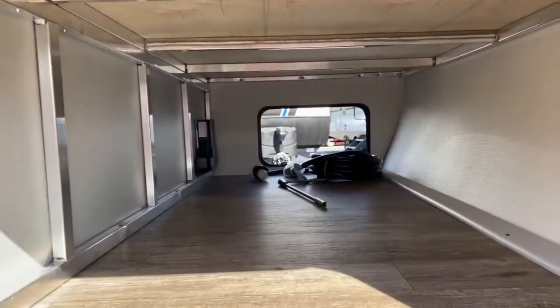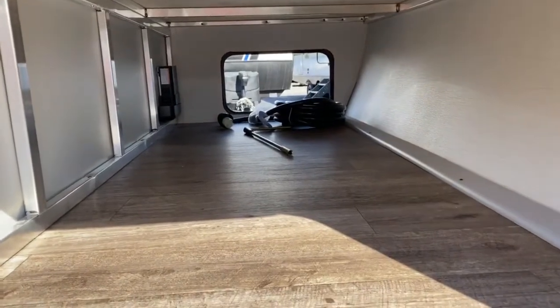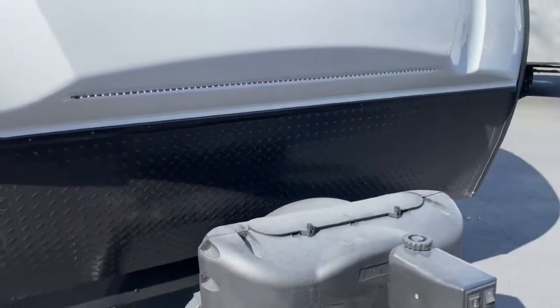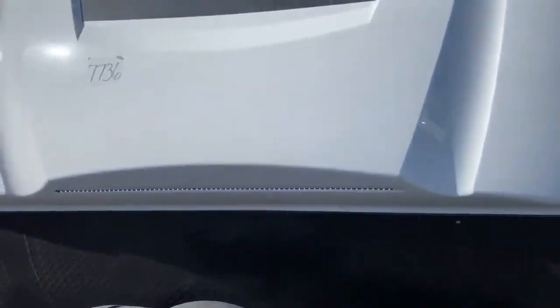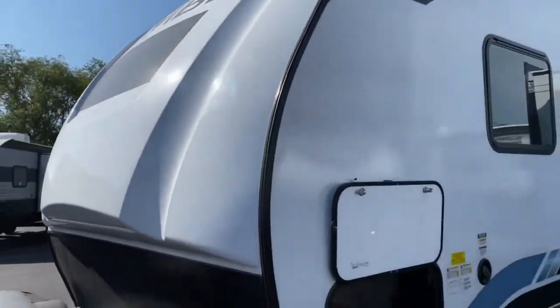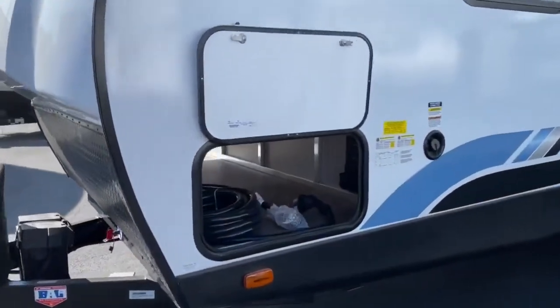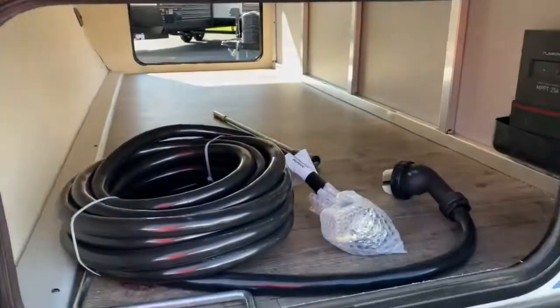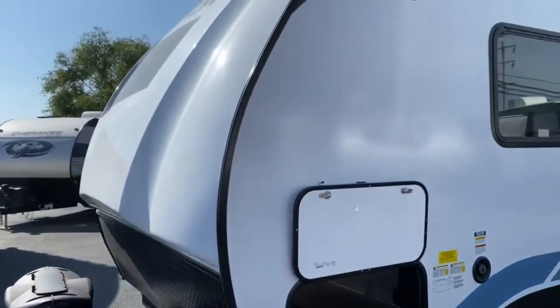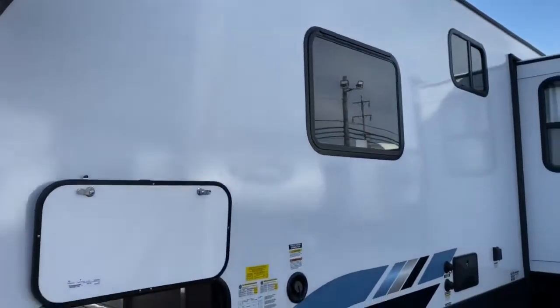On the front of the unit you do have a huge pass-through storage space. There's an LED strip just under the nose, so when you're backing up to the unit it does help with lighting. Here's the other side of your pass-through, and I love the new color scheme they've gone with — they added a little bit of color to it.